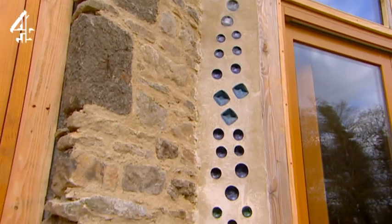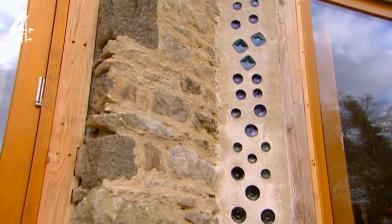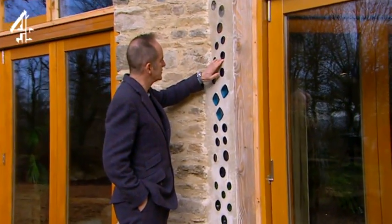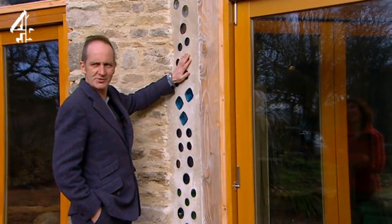And the bottle wall. This is proper. What a nice job. Thank you. It's beautifully finished and detailed and not at all scrappy.